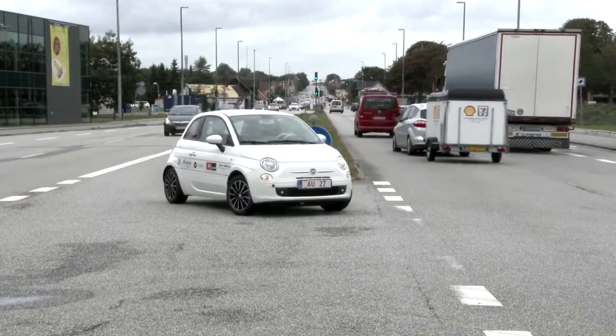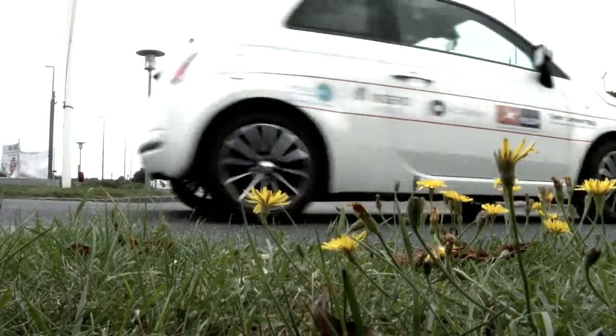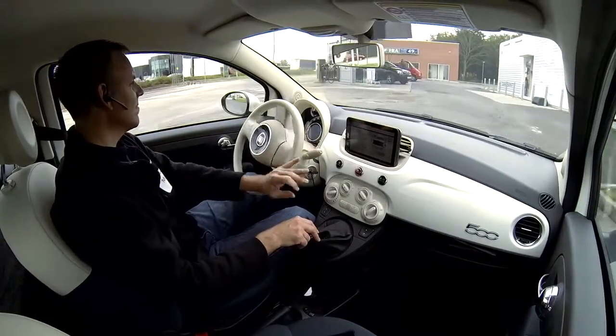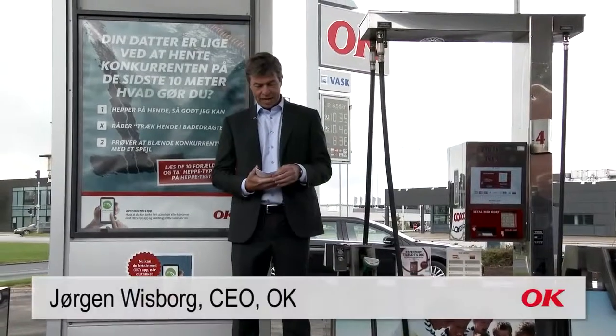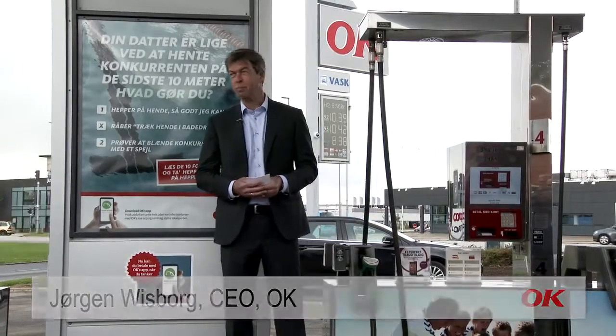Here is one of the first methanol fuel cell electric cars. This is the beginning of a revolution in the electric car market. Today we are opening Europe's first methanol filling station for electric cars.